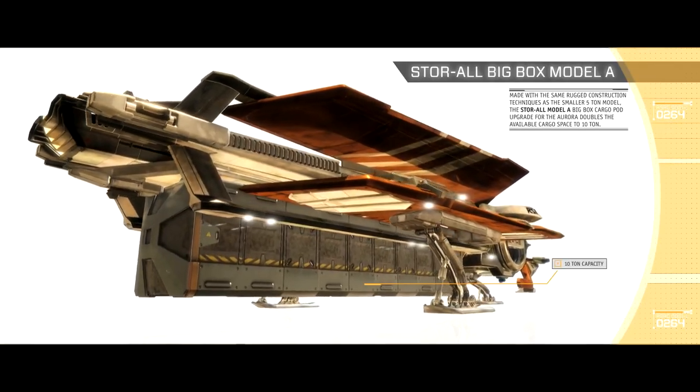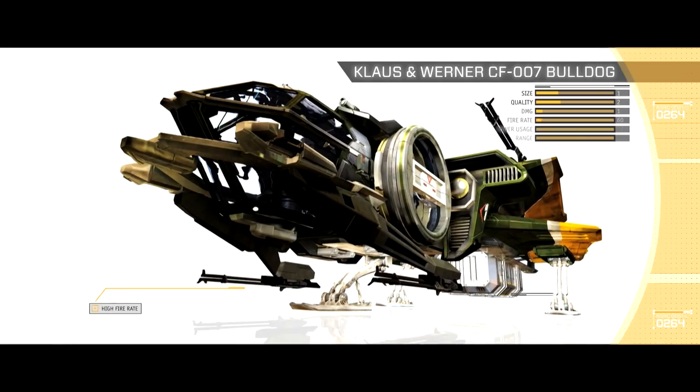Maybe I don't need all that cargo space. What about the Legionnaire? Now we're talking. How about some bigger guns?